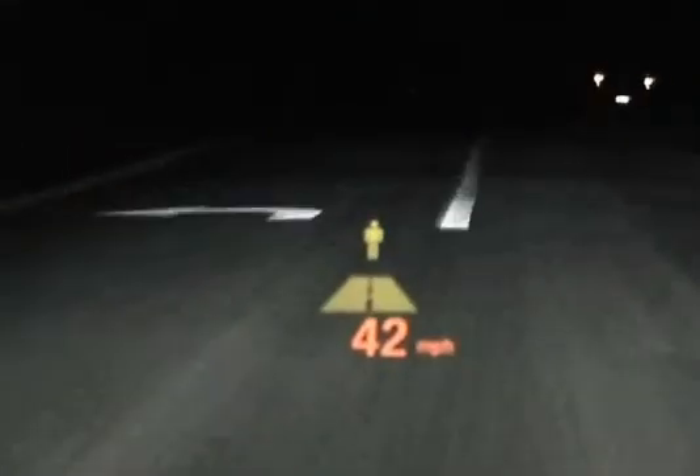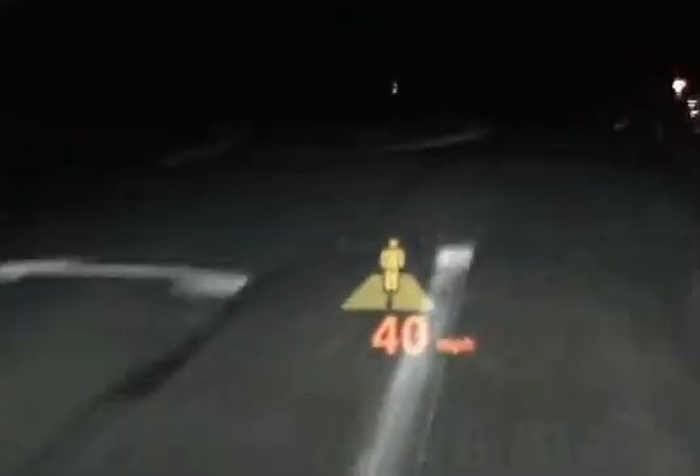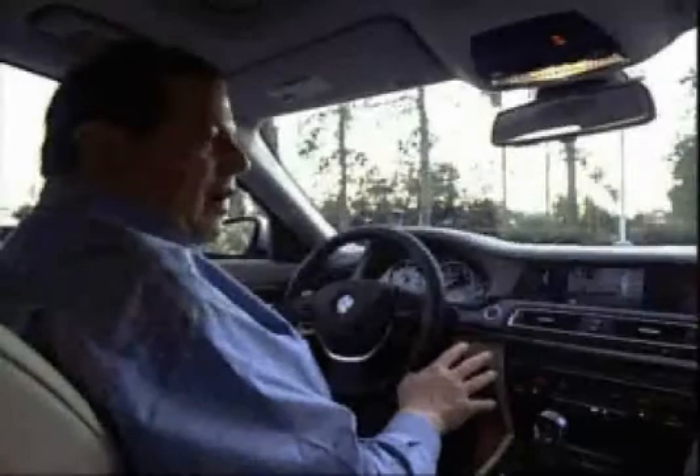Not only does it allow a driver to see well beyond the reach of a car's headlights, differentiating it from its competition, but it alerts him to any potential collision with a pedestrian, both on the in-dash screen and on an optional, easy-to-read head-up display. The system has an extra set of eyes, actually looking down the road and monitoring all the pedestrians ahead. When it sees a pedestrian in danger of being hit, it will alert the driver.